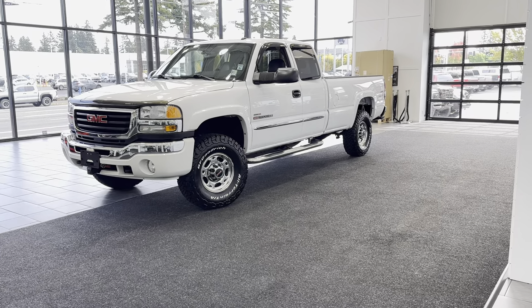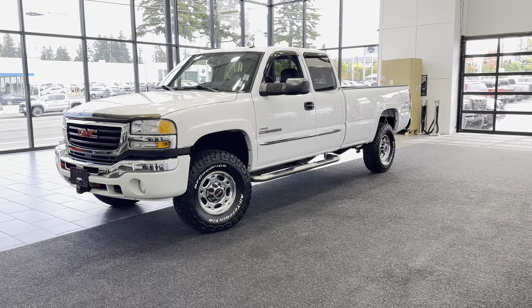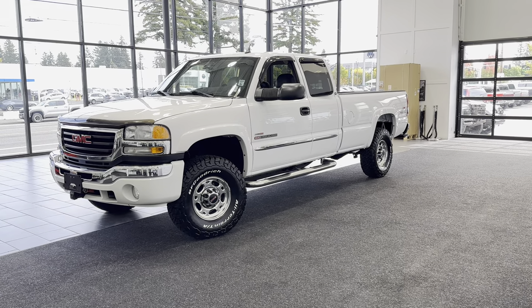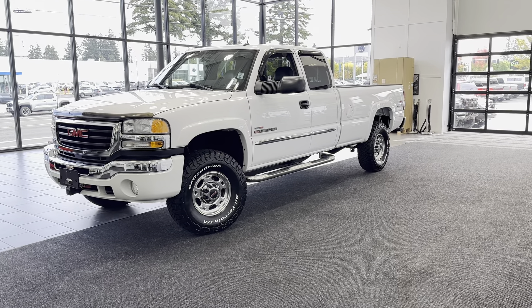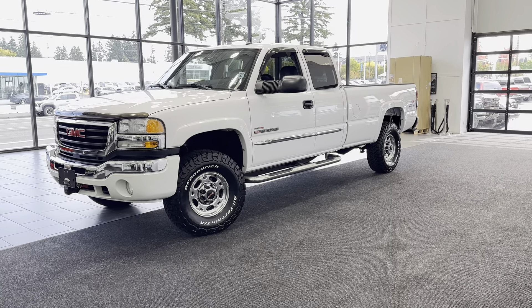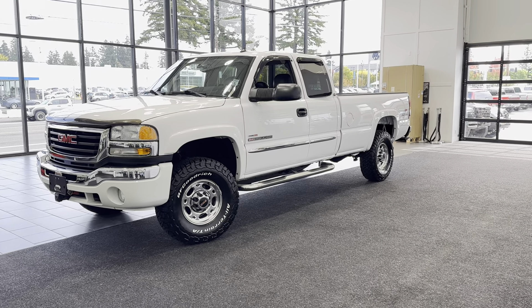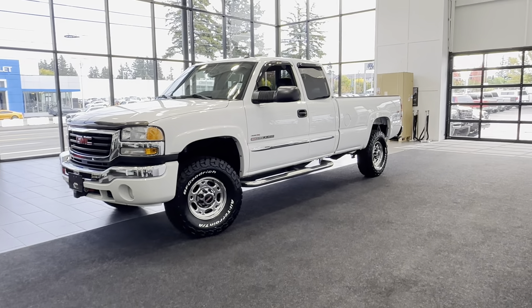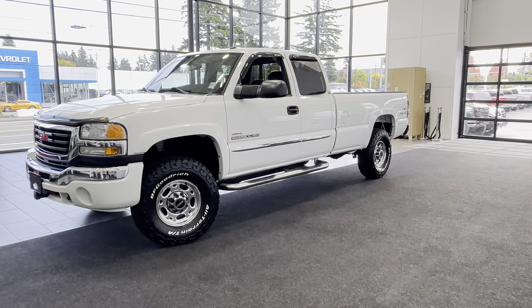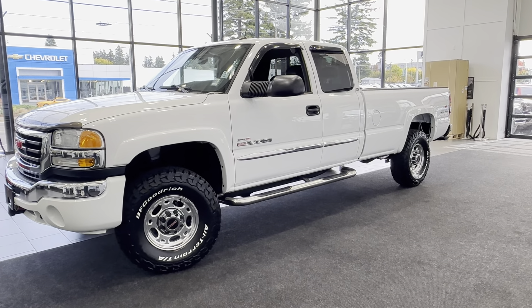Today's barn find is this local, one original owner since new, Oregon truck — a 2005 GMC Sierra extended cab long bed SLT, fully loaded with the LLY Duramax and a five-speed Allison transmission. This is a one owner truck since new, purchased in 2005. He has garaged it and driven it very lightly for the last 20 years.